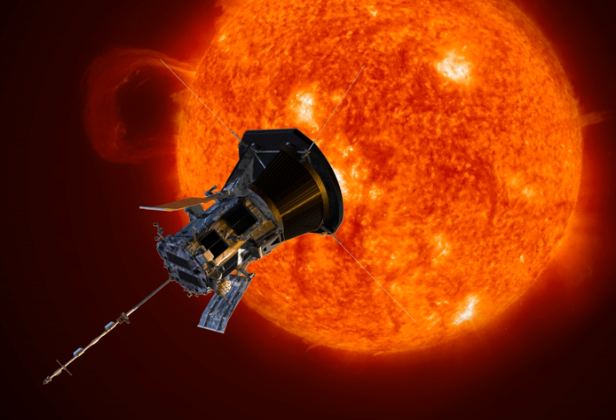Like every object in an orbit, due to gravity the spacecraft will accelerate as it nears perihelion, then slow down again afterward until it reaches its aphelion.